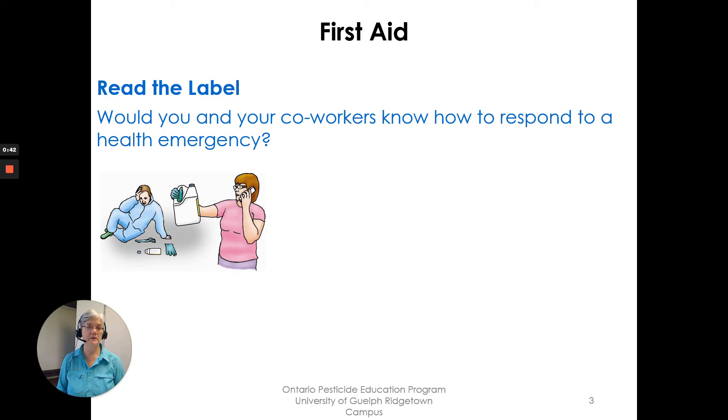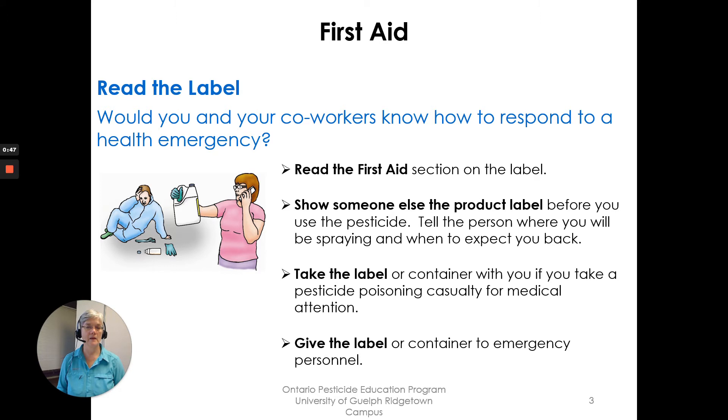Read the label. Would you and your co-workers know how to respond to a health emergency? Read the first aid section of the label. Show someone else the product label before you use the pesticide. Tell the person where you will be spraying and when they should expect you back. Take the label or container with you if you take a pesticide poison casualty for medical attention, and give the label or container to emergency personnel.